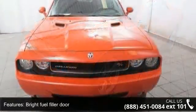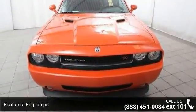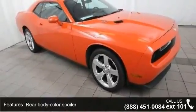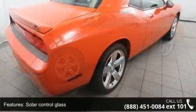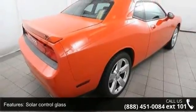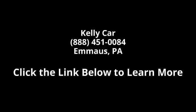A test drive is waiting for you. Call now to schedule an appointment at our dealership. Always ahead.